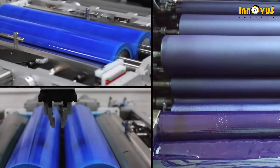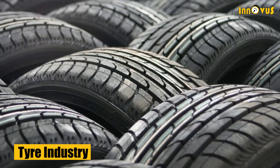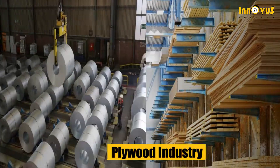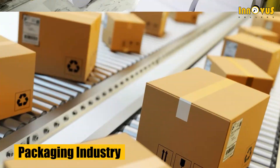When it comes to quality and high standard printing for the leather industry, tire industry, plywood industry, steel industry, textile industry, paper industry, and packaging industry,